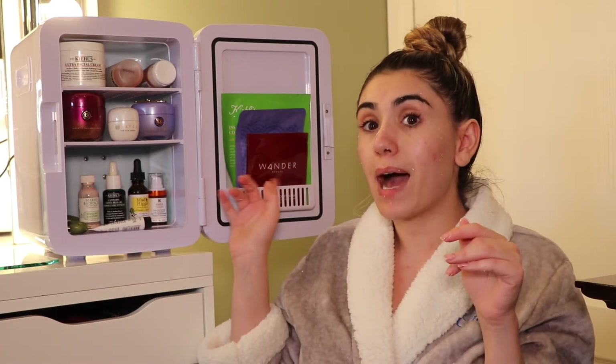Another benefit of your products being cooled in the skincare fridge is that it allows the product to penetrate through your skin even further and deeper because of the cooling effect, and it de-puffs. Number one thing I like to keep in here are my eye patches because when you put them under your eye cold, they de-puff like no other. It's like when you wake up and splash cold water on your face — your skincare products are cold so they're waking up the skin and getting the blood flow going.